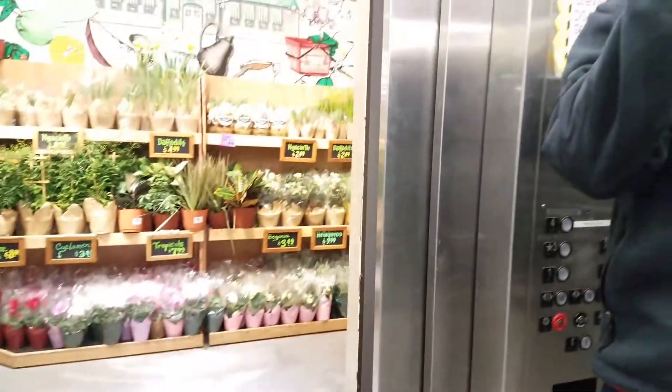And this door starts to open before it levels properly. Okay, let's go. We need to move.